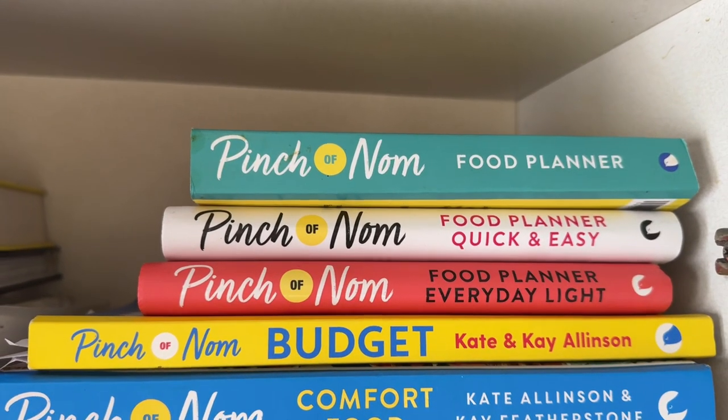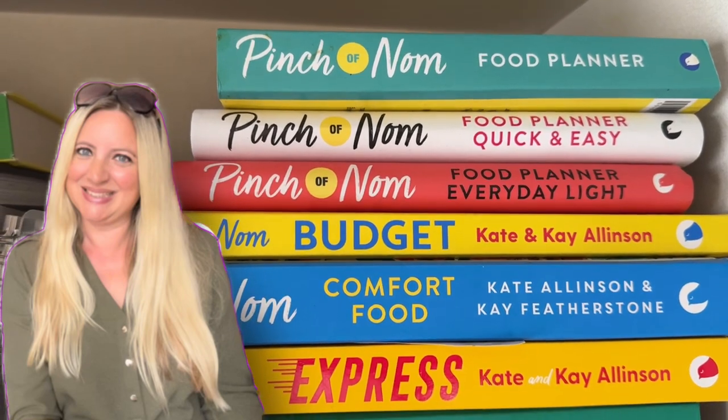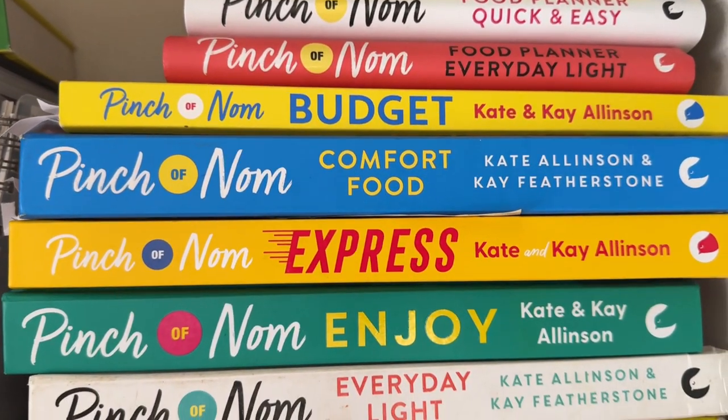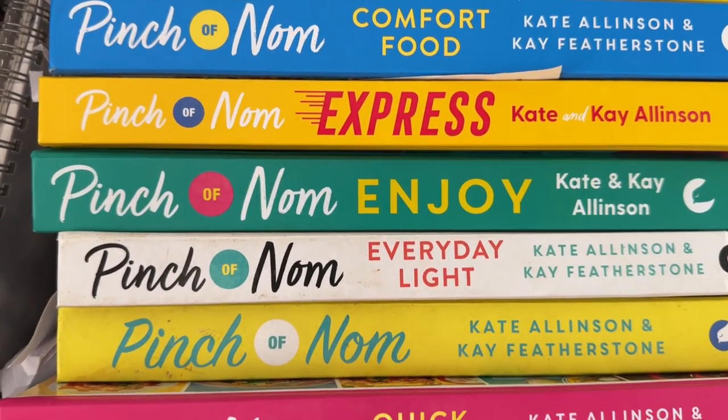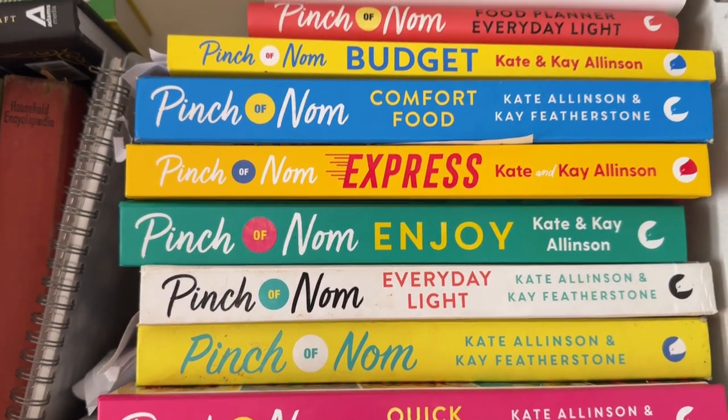As a lot of you may know, Wanda, my lovely wife, absolutely loves the Pinch of Nom books. See all of them, some of them — she's even got toys.